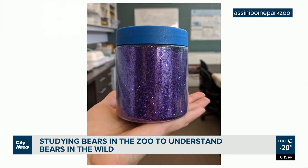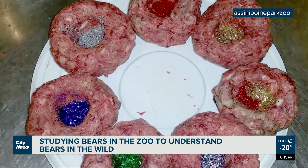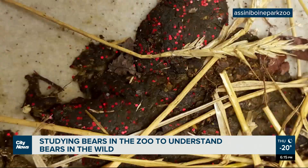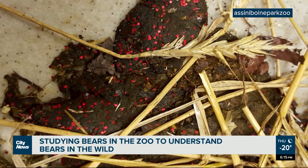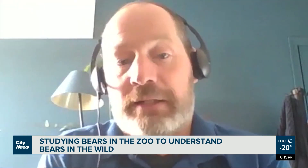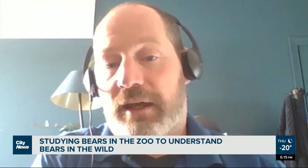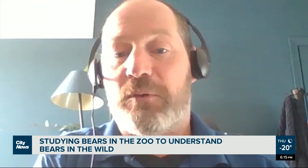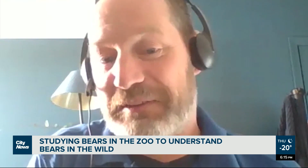A more colorful experiment uses glitter-filled meatballs to help analyze bear droppings, offering researchers insights into the animal's nutrition, hormone changes, and reproduction habits. The challenge at the zoo is identifying which bear's droppings are which — with nine bears, researchers needed a way to figure out who's poo is who.